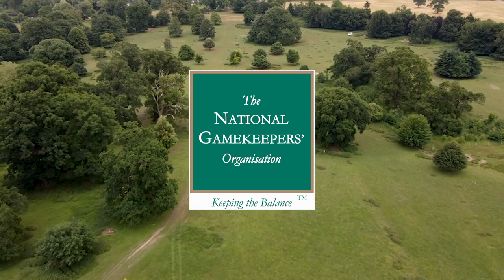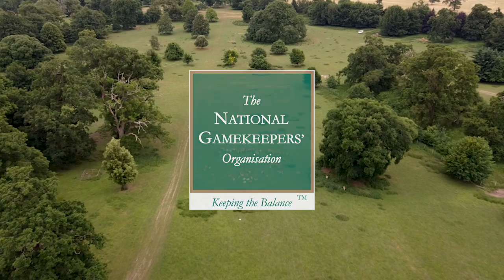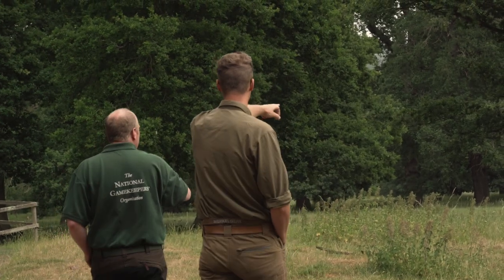Wild deer. We have six different species totalling two million animals roaming the British countryside. This abundance allows for the sustainable harvest of one of the most delicious and free-range meats you can buy: venison.